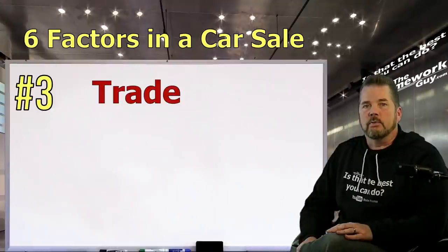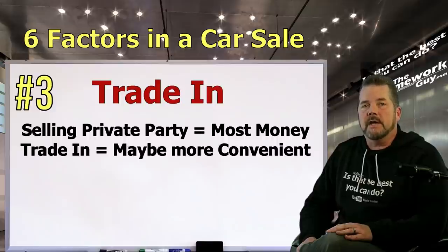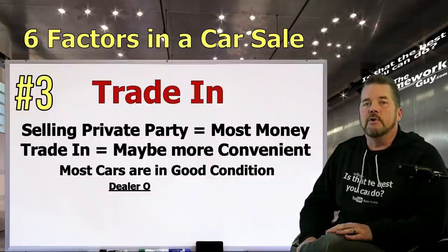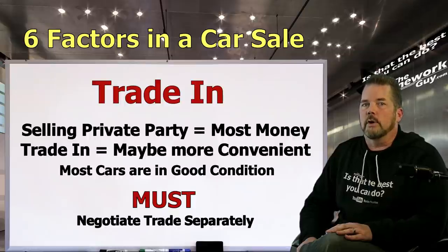Number three: trade-in. With a vehicle you're replacing, decide between trading in and selling to a private party. Selling private party will net you the most money, while trading in might be more convenient. Be realistic about the condition of your car — most cars are in good condition, not great condition. Look up the KBB value of your trade using the formula already shared: low trade value in good condition plus $100. If you do decide to trade, negotiate your trade as an entirely separate transaction from your new car purchase.